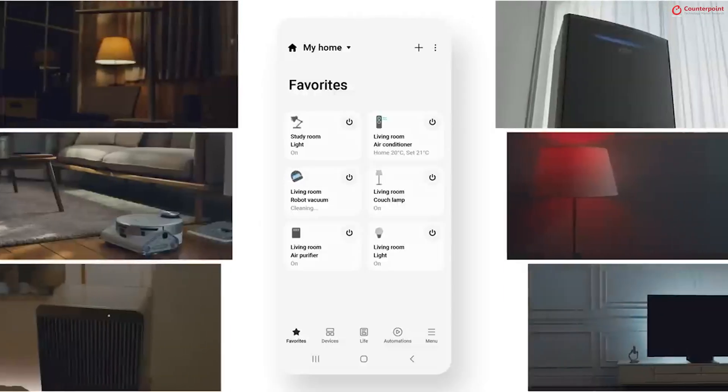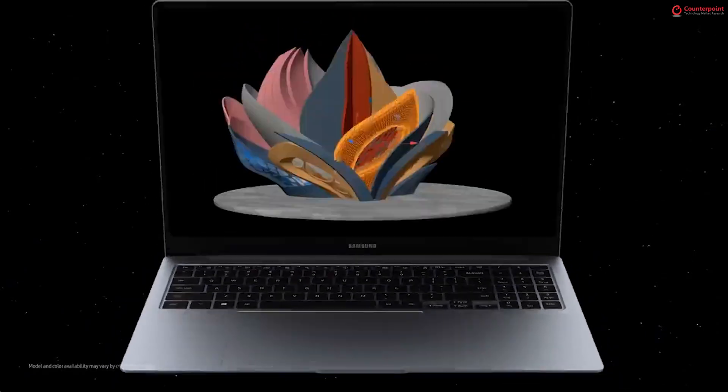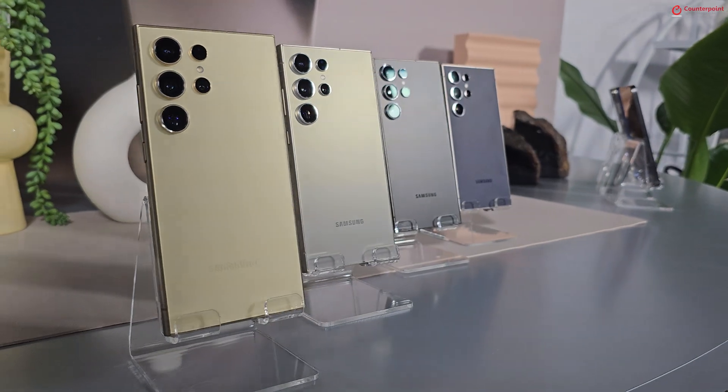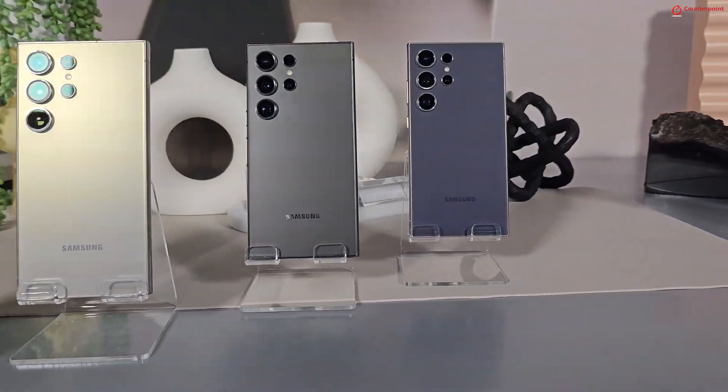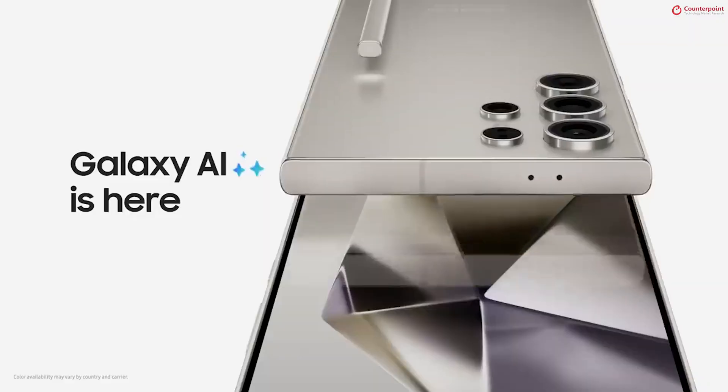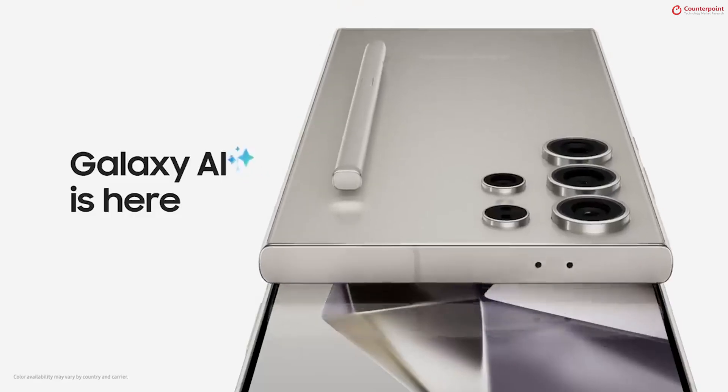It's 2024 and AI is everywhere — from smartphones to smart home devices, from PCs to autonomous cars. AI is all around us, and while smartphones have had AI features for nearly half a decade, what makes the Samsung Galaxy S24 series different is that it's a proper AI phone, coming with Galaxy AI — a bunch of generative AI features that Samsung has packed in.